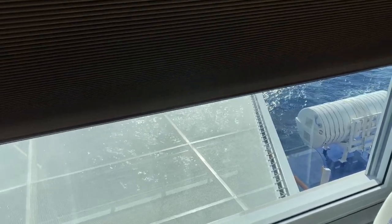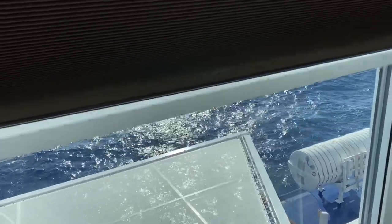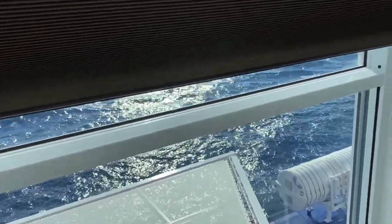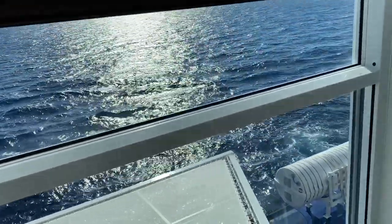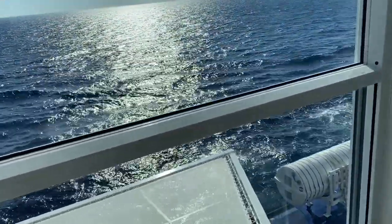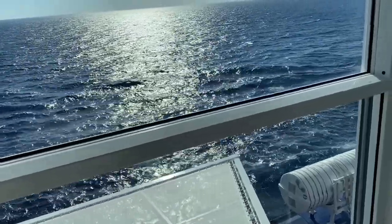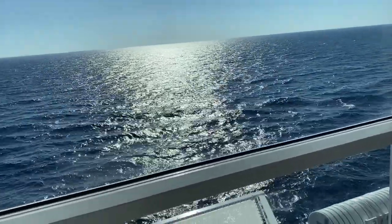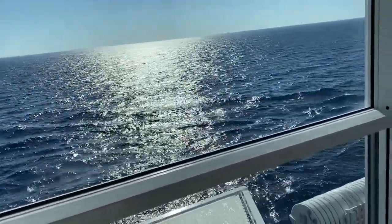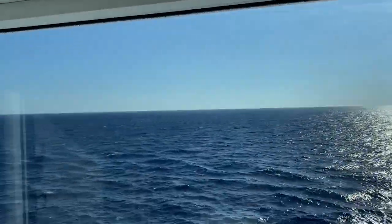Now you're getting the idea and thinking, oh it's just a big picture window — well, it's a little bit more than that. After the shade goes up, you can control it automatically with the app. The phone app controls the whole room: the lights, the temperature, it's even the TV remote control. So if you have your phone, you have complete control.